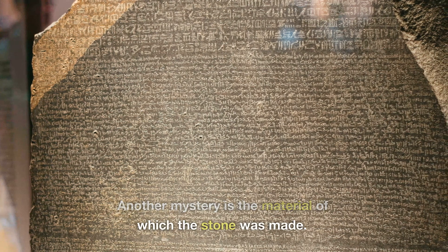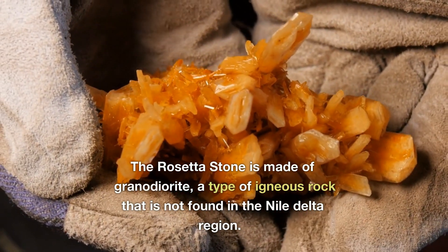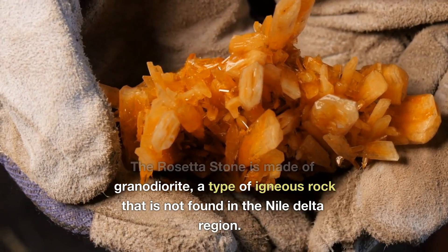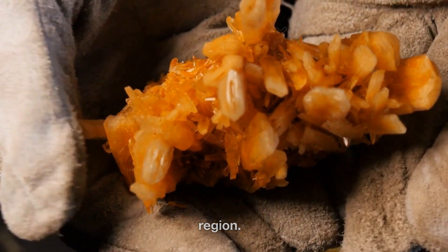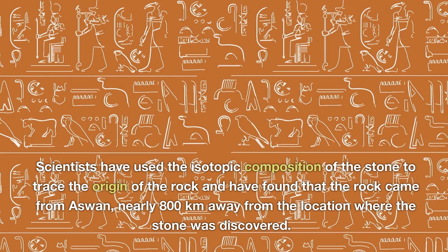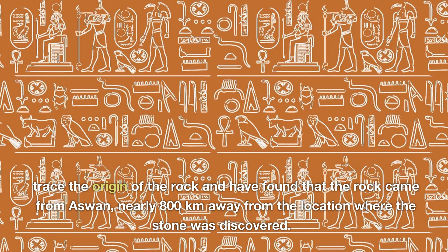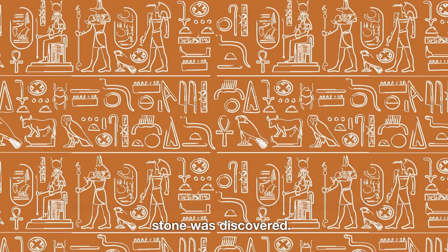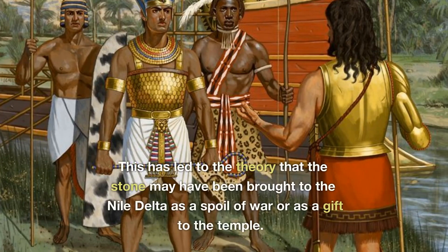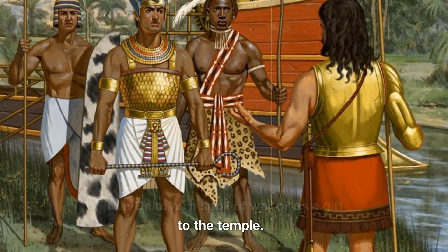Another mystery is the material of which the stone was made. The Rosetta Stone is made of granodiorite, a type of igneous rock that is not found in the Nile Delta region. Scientists have used the isotopic composition of the stone to trace the origin of the rock and have found that the rock came from Aswan, nearly 800 kilometers away from the location where the stone was discovered. This has led to the theory that the stone may have been brought to the Nile Delta as a spoil of war or as a gift to the temple.